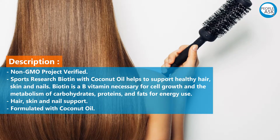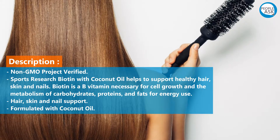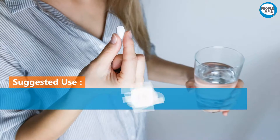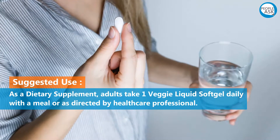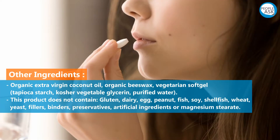Biotin is a B vitamin necessary for cell growth and the metabolism of carbohydrates, proteins, and fats for energy use. Hair, skin, and nail support, formulated with coconut oil. Suggested use: as a dietary supplement, adults take one veggie liquid softgel daily with a meal or as directed by a healthcare professional.